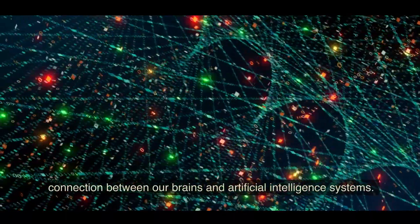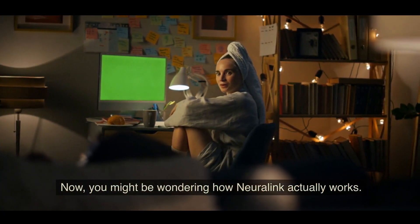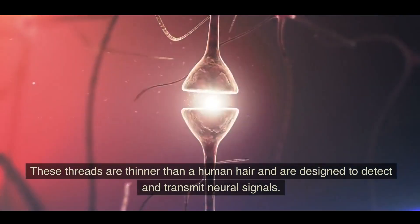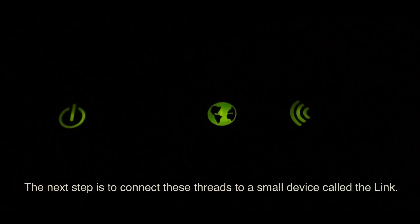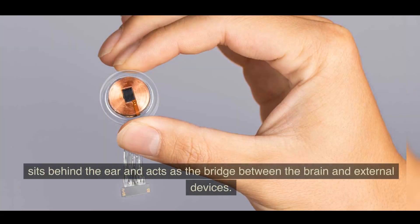The technology involves implanting tiny flexible threads into the brain using a surgical robot. These threads are thinner than a human hair and are designed to detect and transmit neural signals. The next step is to connect these threads to a small device called the Link, which is about the size of a coin and sits behind the ear.